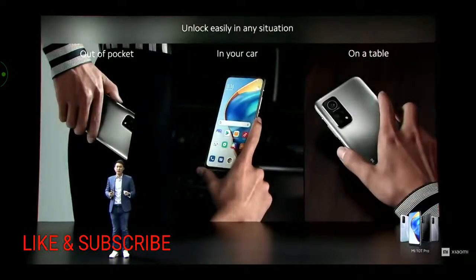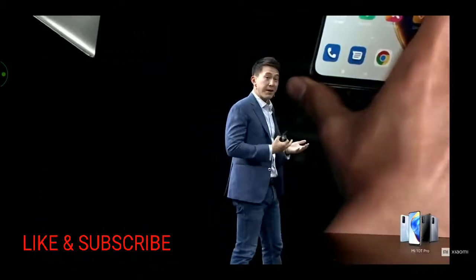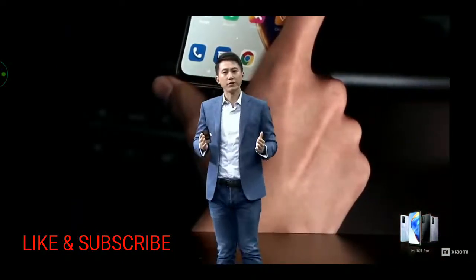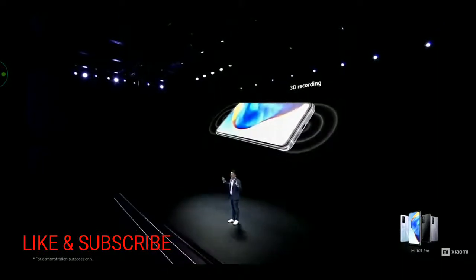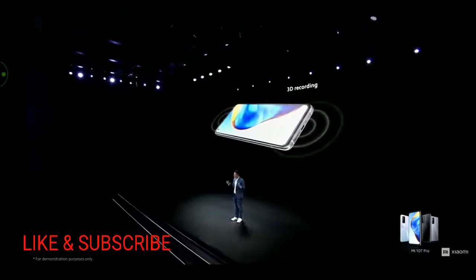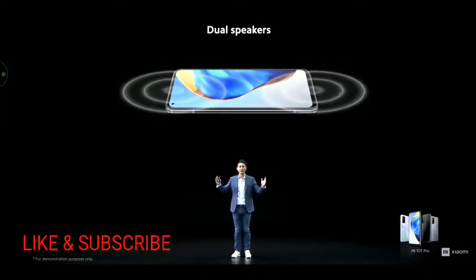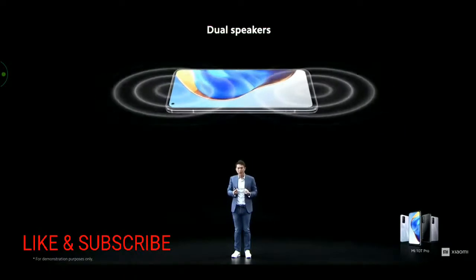The side-mounted fingerprint sensor is super useful in many circumstances — when you take it out of your pocket, unlock it in a car mount, or pick it off the table. It unlocks really, really quickly and is also super secure. You can detect which side audio is coming from and record stereo audio. Mi 10T Pro also allows you to play 3D audio using the dual speakers, absolutely necessary for people who use their phones a lot to view and create content.